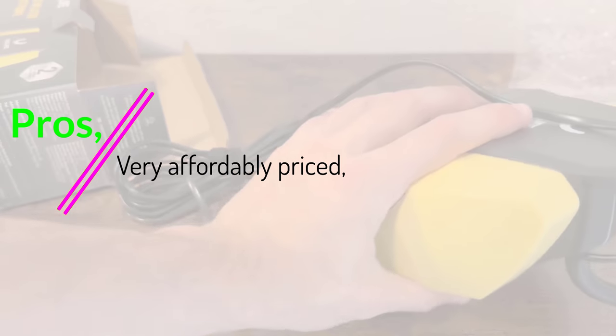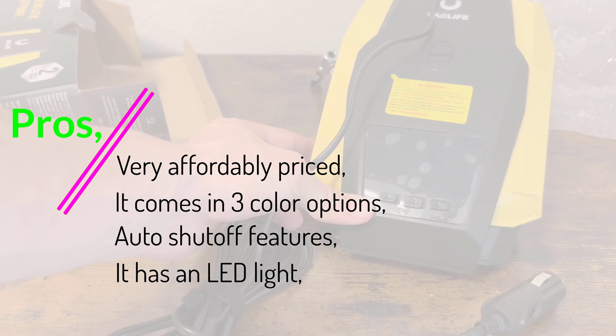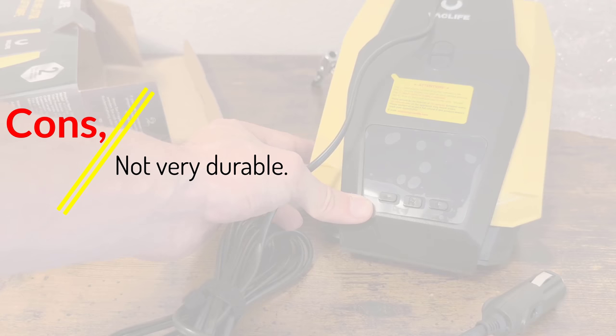Pros: very affordably priced, comes in three color options, auto shut-off feature, has an LED light. Cons: not very durable.